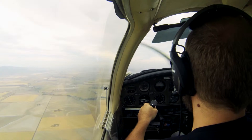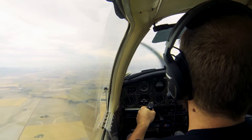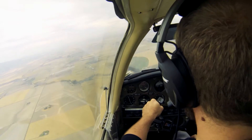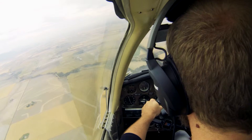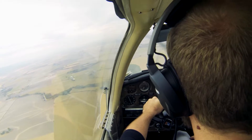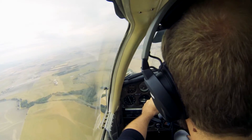Carb heat on. Fuel pump on. Power to idle. Push that nose forward — if you can do it simultaneously, do it simultaneously. Aim for something down there. Which rudder are you picking? Full left rudder. Use the aileron to maintain directional control. The biggest thing is I want to see airspeed of 100 or 110.